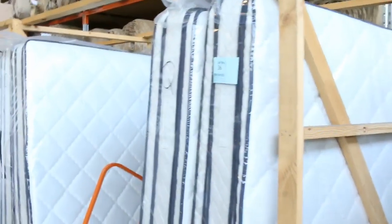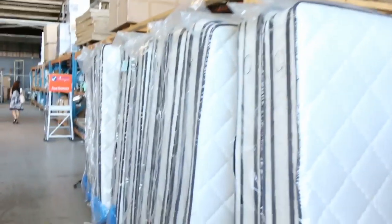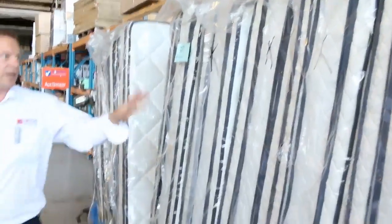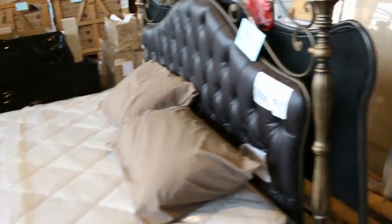Over on the other side, plenty of mattresses in — queen and king size now. We did have a few of the king single but I think they're all gone. So queen size you're looking at that $385 mark, king size about that mid $400. Bargain — you're looking at a couple of thousand dollars in the shops for those. Really nice looking units there.